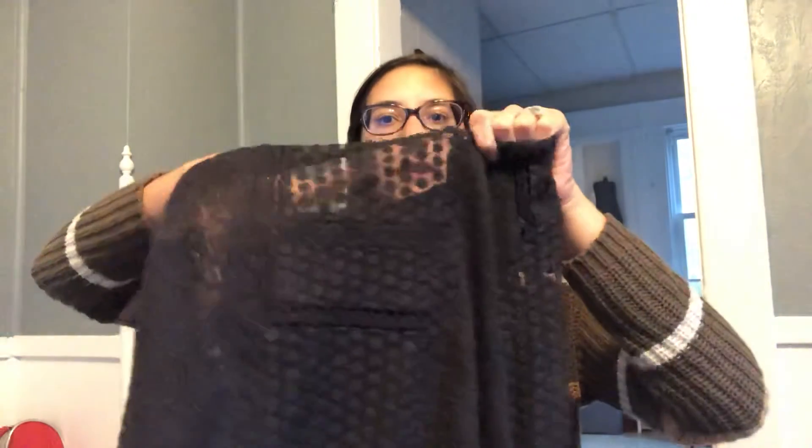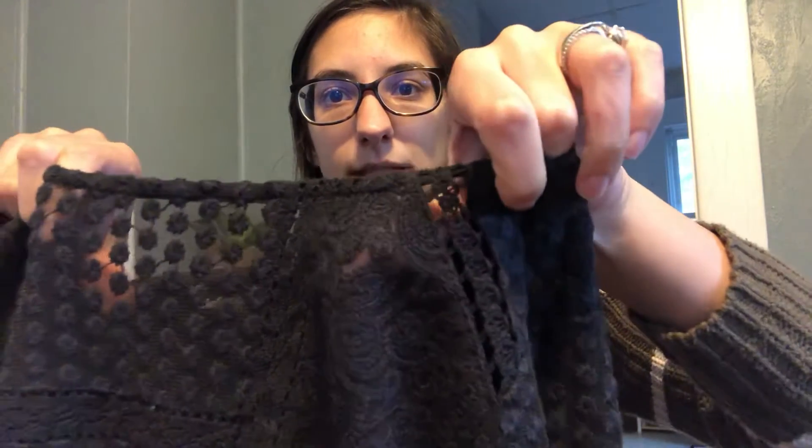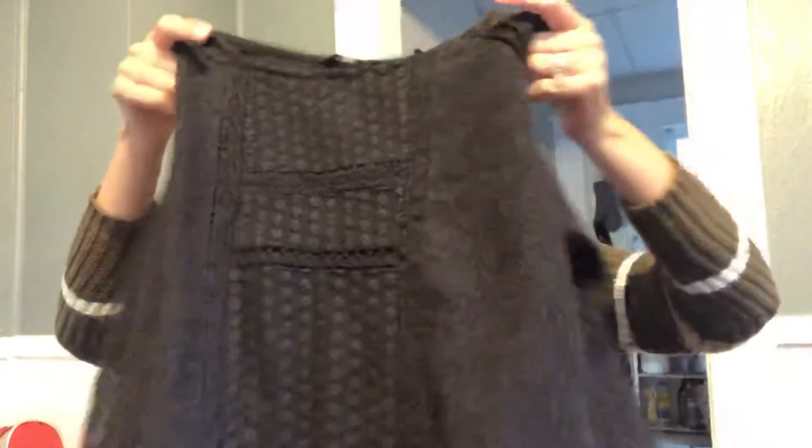From the regular Goodwill — this is a Lucky Brand lace top. It's really pretty: the sleeves are three-quarter length lace, and the top itself is a sheer lace, so you'd want to wear a cami underneath. It has a polka dot lace and a floral lace detail. I had another Lucky Brand top in my closet that sold within two hours, so I figured I'd give another Lucky Brand top a shot since the style is really beautiful.